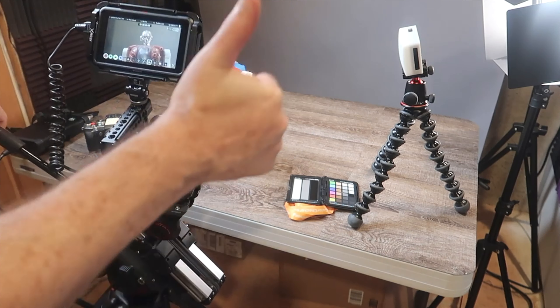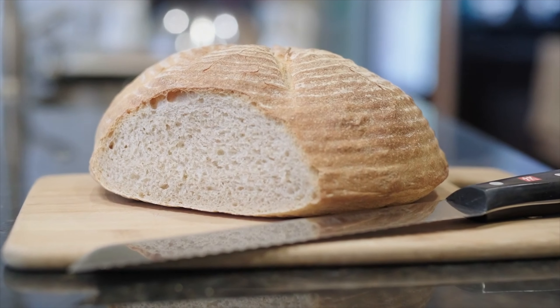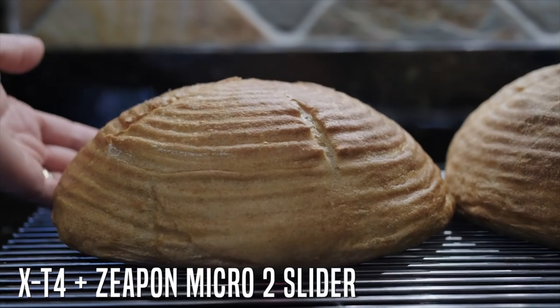Having a camera slider is a very easy and effective way to make your footage stand out. At the time I did my review, I loved the build quality and footage I was able to get from the slider — so much so that I actually called it the Apple Mac design of sliders. And now months after I've been using it, I still stand by my initial impression.